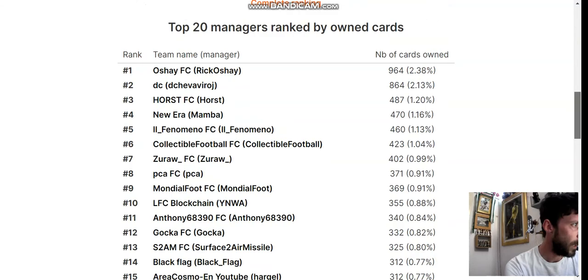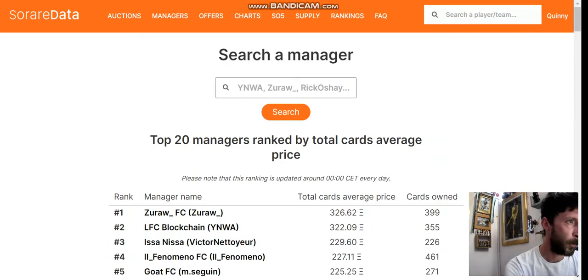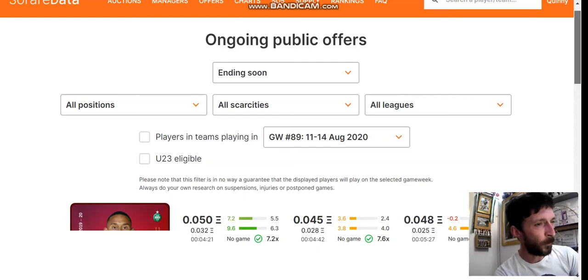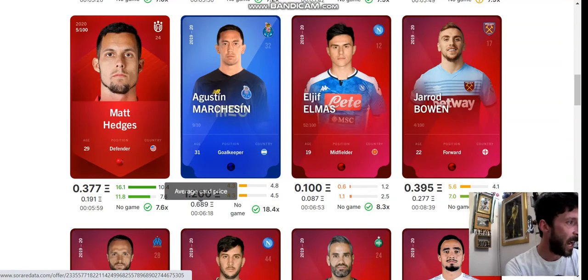Top 20 managers ranked by owned cards — O'Shea's at the top, and again a lot of familiar names. Then you have Offers — these are offers that go between managers directly for cards with an expiry date. This may actually be the market sale feature. So it shows you the cards that are up for sale, the price that's been set, the average of what they go for, and whether they've got a game — all the same information we've seen on the previous page.